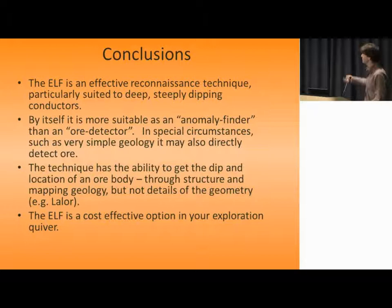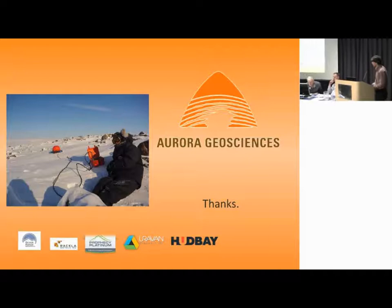Thank you, and thank you also to all the companies that allowed me to present their data.